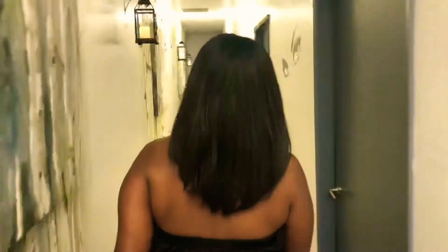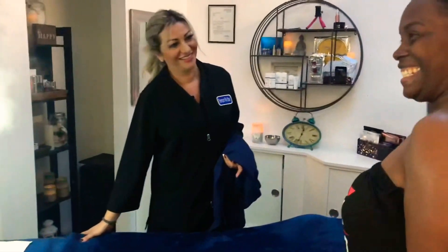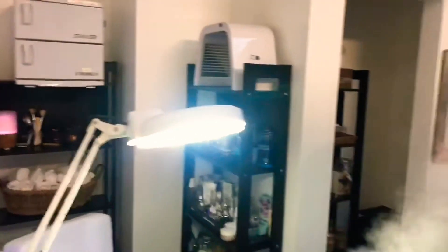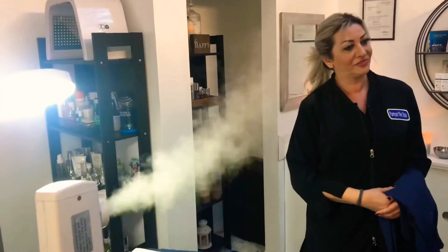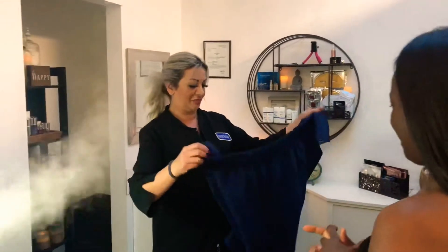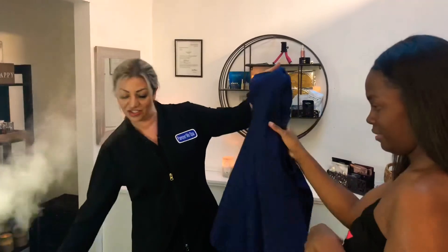Alright, Brittany, let's walk you through the room and start the services. Today we're going to do the Pamper Me Spa signature facial, which includes the Hydra Facial, Dermabrasion, the Hydro Jelly Mask, RF treatment, and also a nice relaxing massage. So put this gown on, get under the sheets, and I'll be right with you.